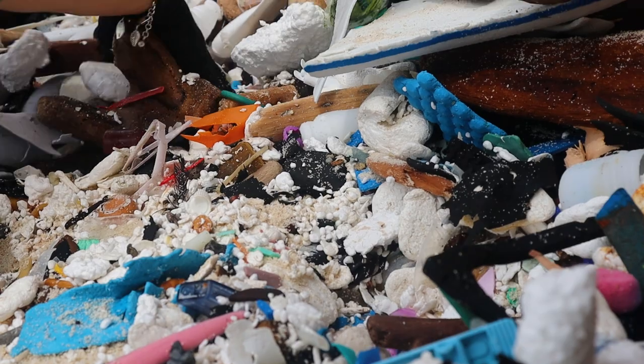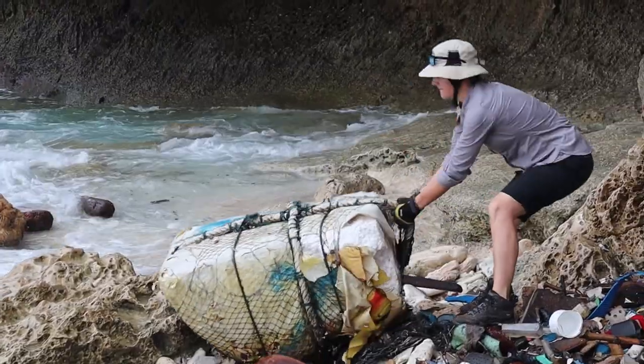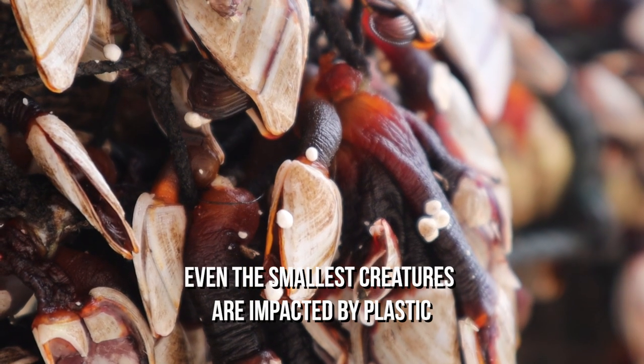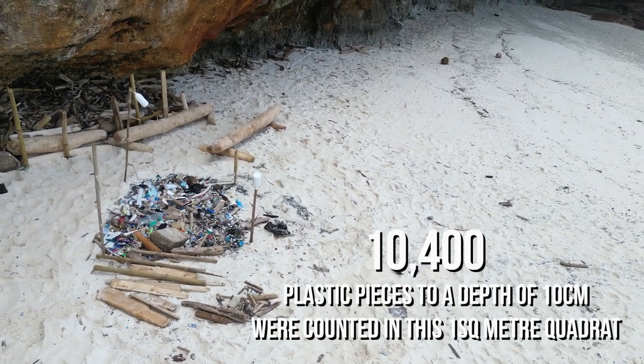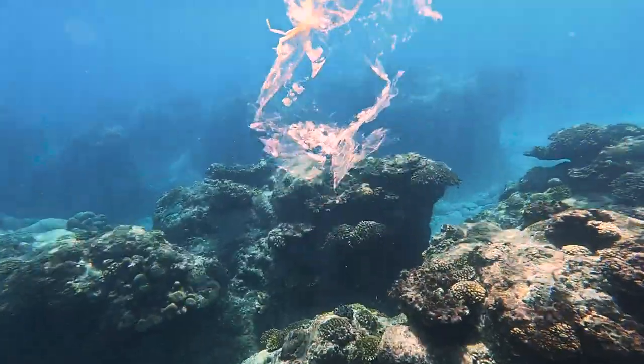Coming here to clean this area has been overwhelming at times, but overall rewarding to be able to document such an issue. The level of marine pollution on that particular beach is horrendous. I've never seen something like this. Seeing it in person is making it even more real.